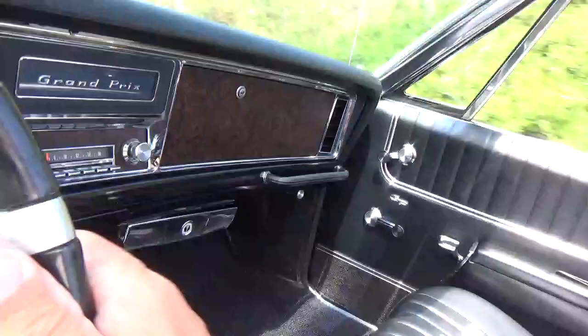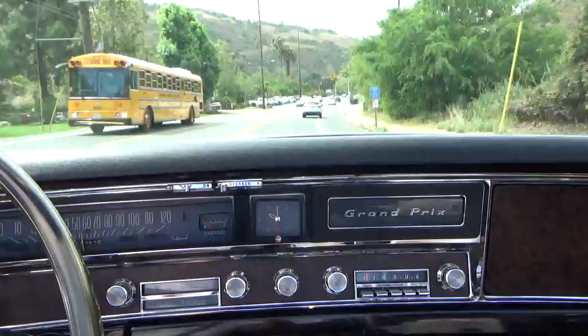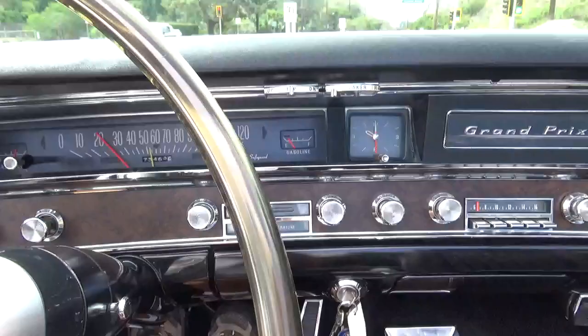I think I just hit fourth gear. Really nice car — drives out very nice, nice and smooth. Very smooth. It looks like all the gauges work, turn signals work, brakes nice and straight, nice and predictable.